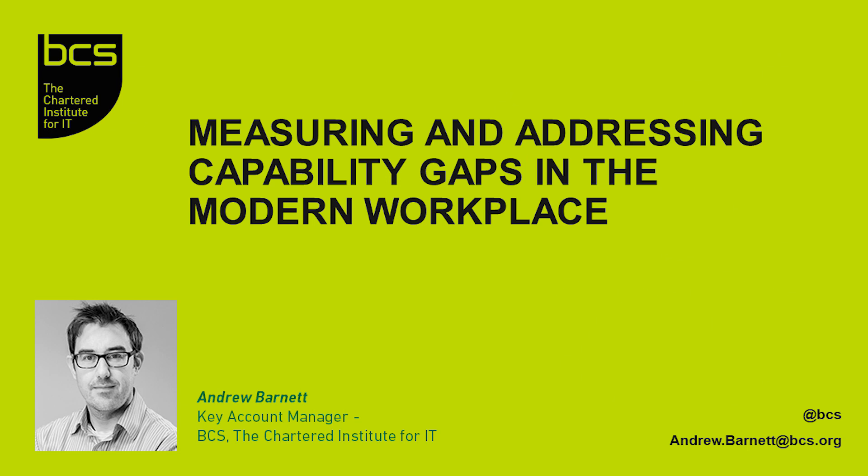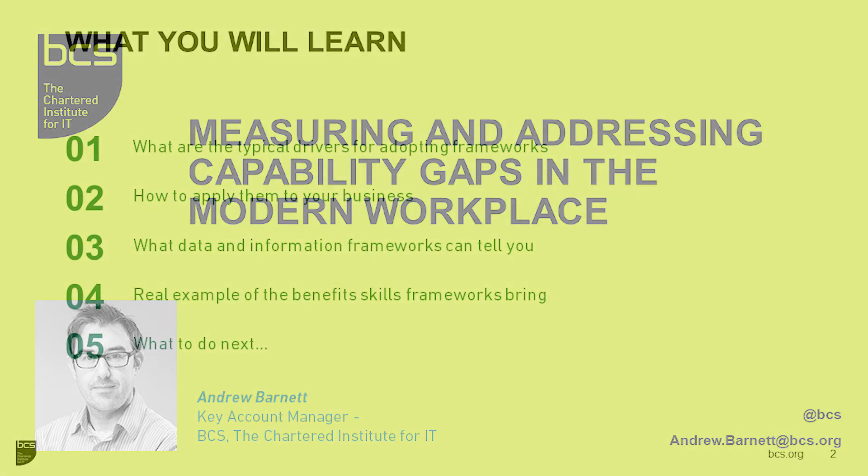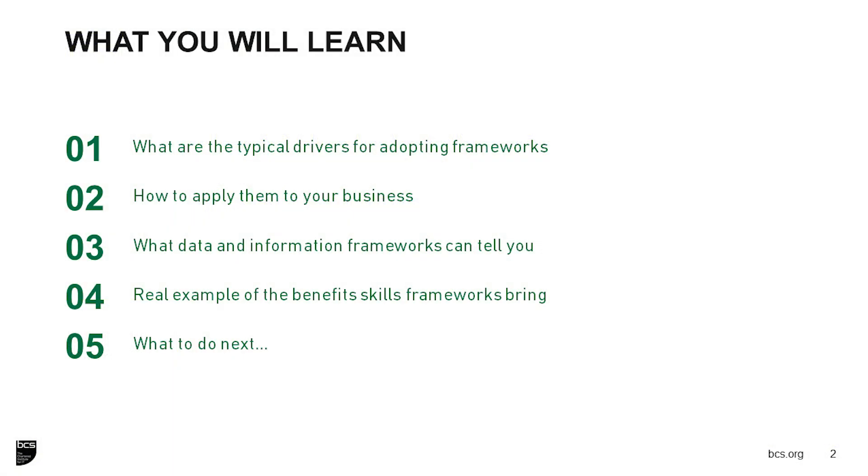Today's webinar is looking at measuring and addressing capability gaps in the modern workplace. My name is Andrew Barnett, the Key Account Manager at BCS, the Chartered Institute for IT. My role involves working with organizations who have a requirement to develop the capability of their IT teams. A key part of that program would typically be to understand and define capability, and understand the gap between those two states. We put together a presentation born out of multiple engagements with organizations across multiple sectors to share good practice.